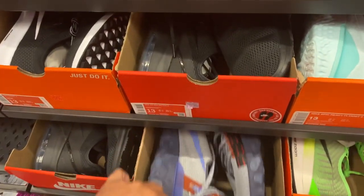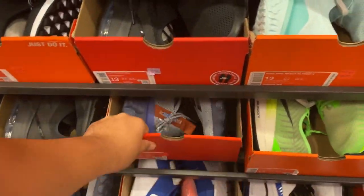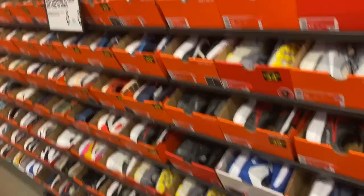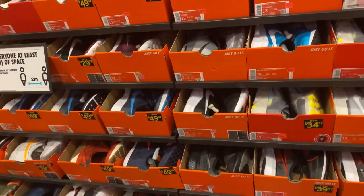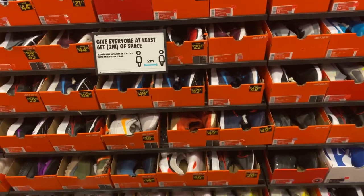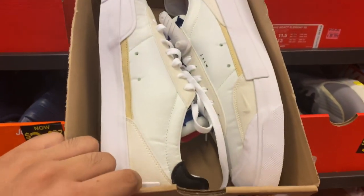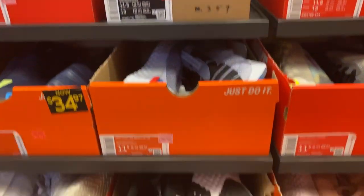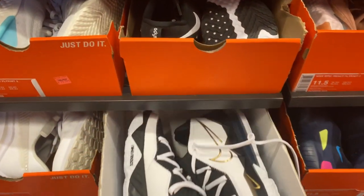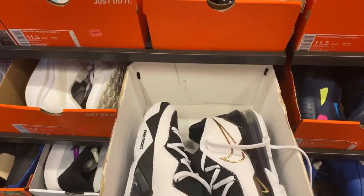I see a couple of React Ispas. We're just going down in sizes. You have these Nike drop types — for $34, minus 20%, so about 20 bucks. You have these LeBron 17 Lows in this color. Retail price minus 20%.